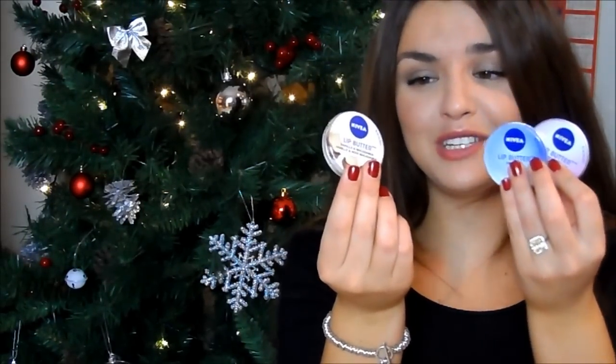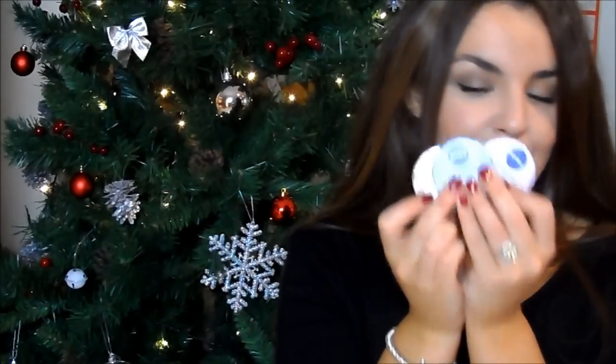My mum always puts lip balms in our stocking, so I thought I'd show you some nice options. These are all by Nivea — their lip butters. I have the vanilla and macadamia, the original, and the blueberry. They look really sweet, are really inexpensive, and are just really cute little stocking fillers that I think everybody would enjoy. I can smell the blueberry one even through the tin — it smells really good.